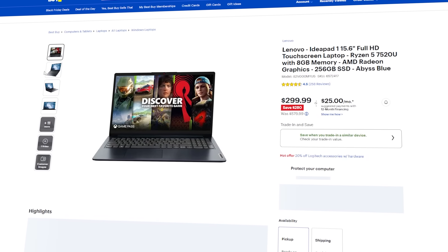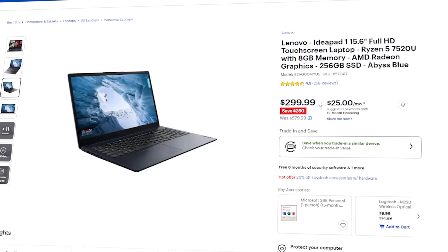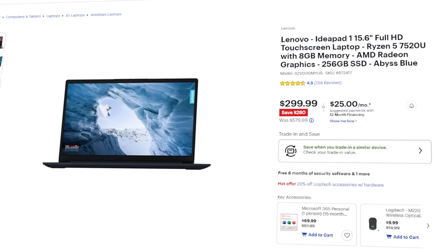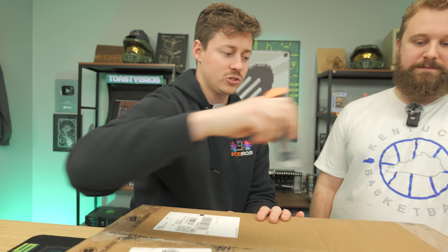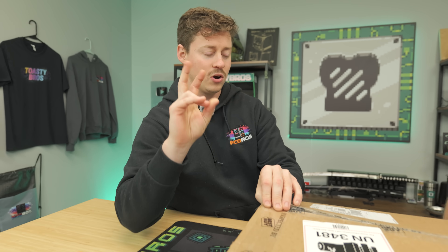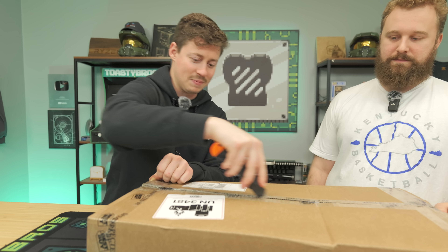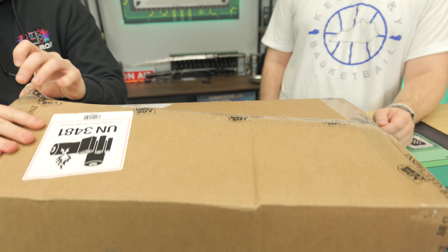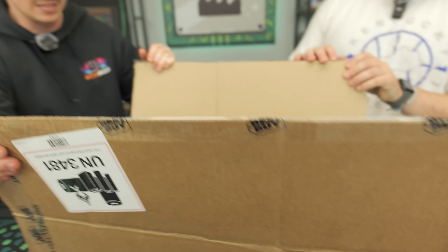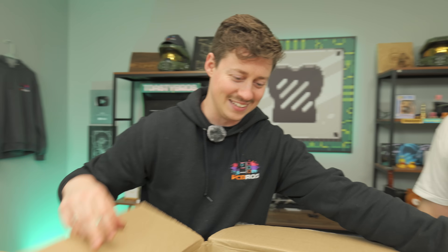Big thanks to FlexiSpot for sponsoring today's video. Now let's get back to it. We have a Best Buy laptop here. Jackson was just scrolling Best Buy looking at deals and this popped up. We paid $319, and right now it's $299 for an early Black Friday deal. This thing was apparently inspected by Best Buy — they just kind of tape it and say it's inspected.